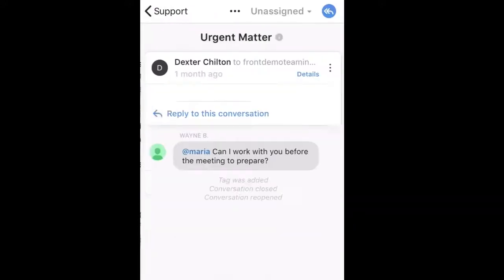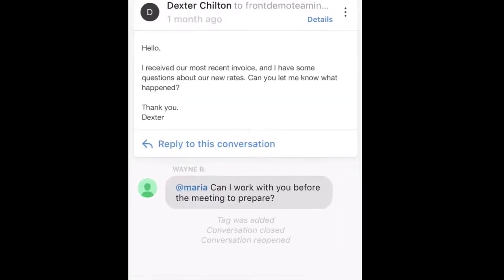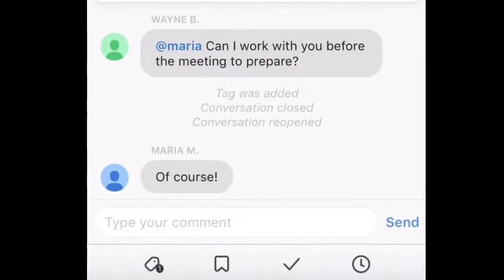Tap any message to open it. From here, I can reply to the conversation right away, or use the commenting feature to collaborate with my team on a response.